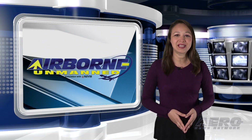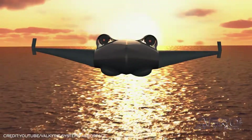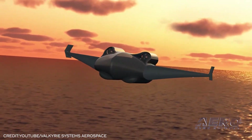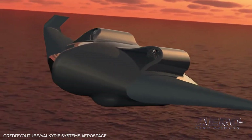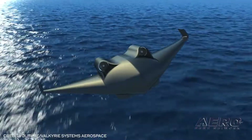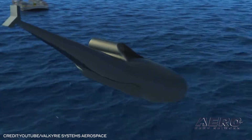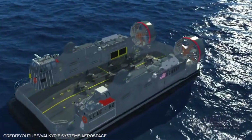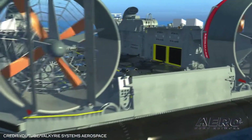Valkyrie Systems selected for VTOL design. AFWERX, the Air Force Research Laboratory's innovation arm, has selected companies to move forward with its HSVTOL concept challenge. The concept would be a new UAV system outside of the current roster that could offer a quantitative leap in SOCOM capabilities.